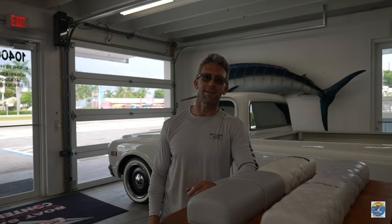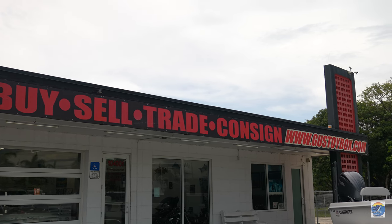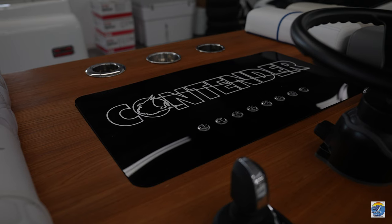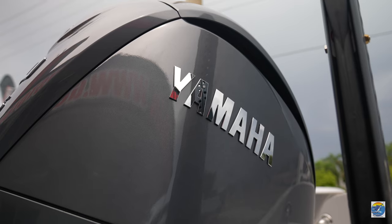What's up guys? Captain Rick Stanzik here and it's an exciting day. Picking up my brand new 2023 Contender Bay Boat, getting it from Gus Toybox here in the Florida Keys, your number one Contender dealer. If you need to buy or sell a boat, call Gus. We're going to walk you through this thing — it's a beautiful boat. Been waiting almost three years for it. Come on, let's go check it out. We'll do a nice walkthrough and you can see what an awesome Contender Bay is.